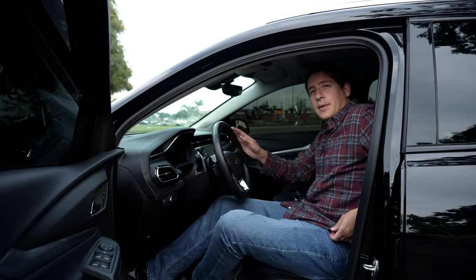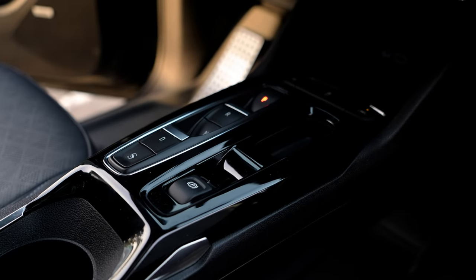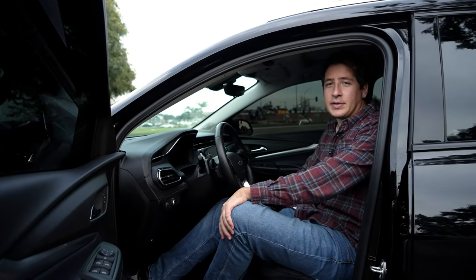The center console comes equipped with wireless charging, so you're able to charge even large phones — I can just insert mine up front and it'll charge. It also has a sport mode button, traction control, and lane keep assist.